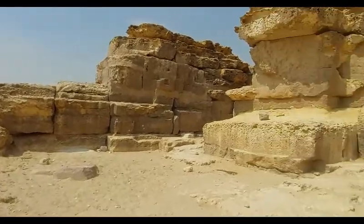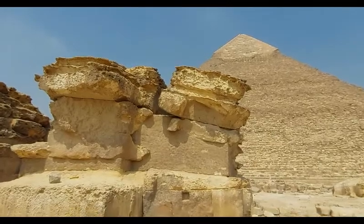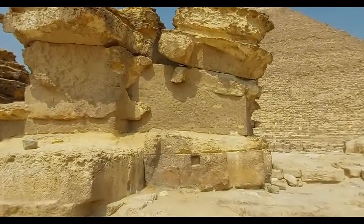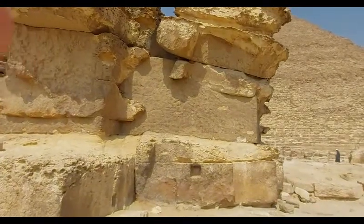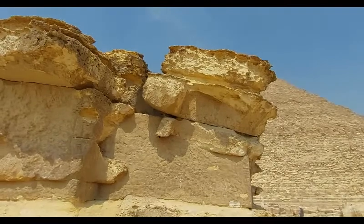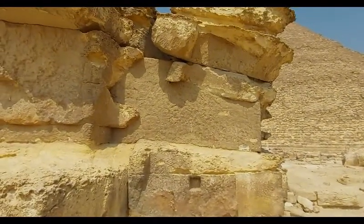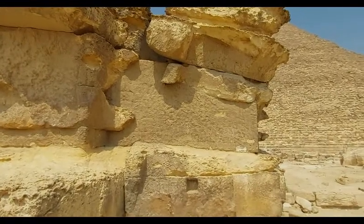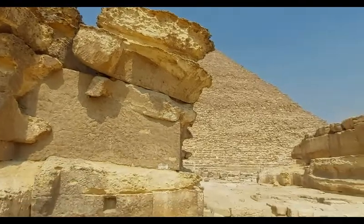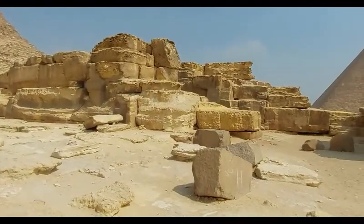We notice that this erosion happened only when the stone became exposed to weathering. Again, this lower part is an enforcement made by the Ministry of Antiquities to support these blocks of stones from falling. We can see severe erosion on all the blocks here.